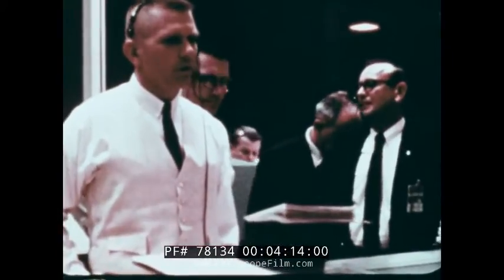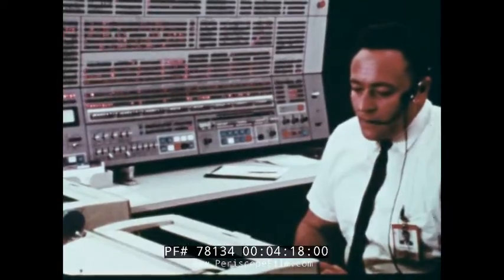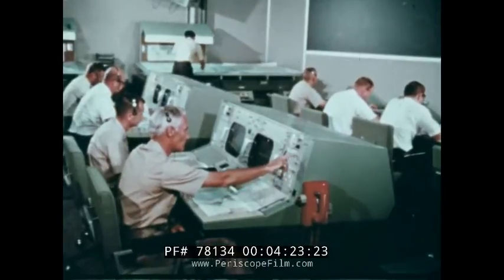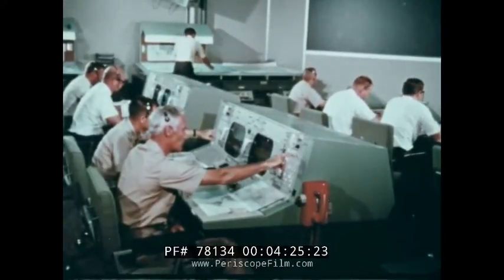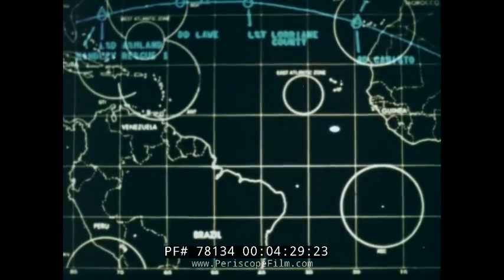Near the end of the Apollo mission, when re-entry is about to begin, it is again the computer complex which provides updated information for the spacecraft computer so that Apollo can make a controlled re-entry. Mission Control, through its vast communications and computing resources, finally directs the recovery of the flight crew.